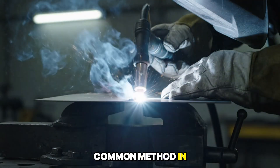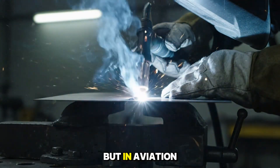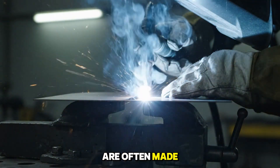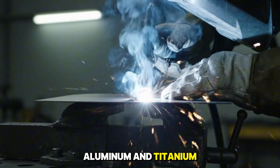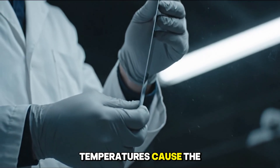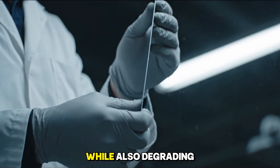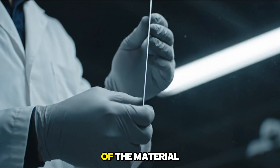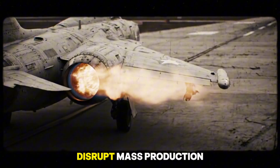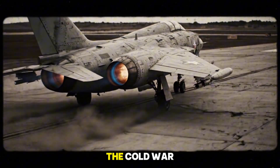Welding is a common method in heavy industry, providing speed and strength. But in aviation, welding reveals fatal weaknesses. Modern aircraft skins are often made of ultralight aluminum and titanium alloys only about 2 mm thick. When welded, high temperatures cause the metal to warp and deform, creating unacceptable errors while also degrading the mechanical properties of the material. In an industry where even a micrometer deviation can disrupt mass production, welding becomes an impractical choice.